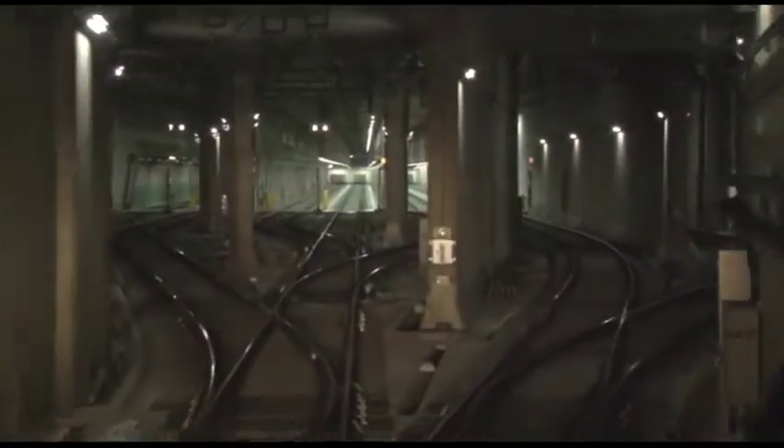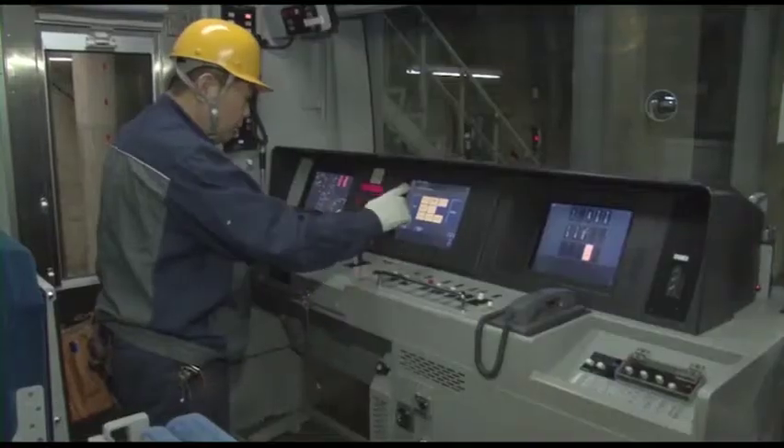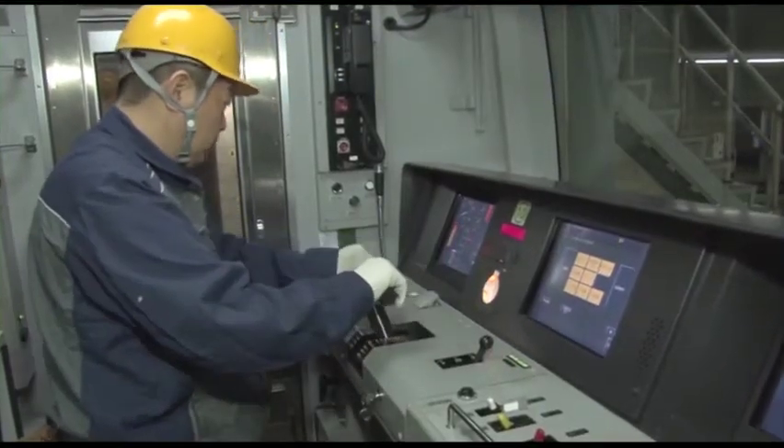Here is one of the facilities to check the trains. It's located underground and can contain about 220 trains. The facility is connected via rail from the neighboring station.